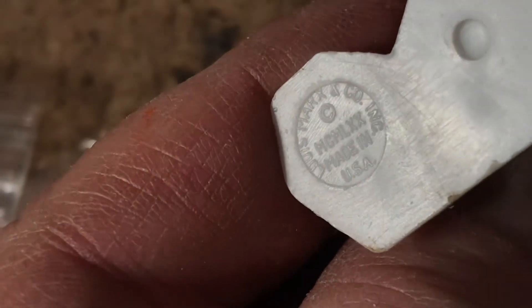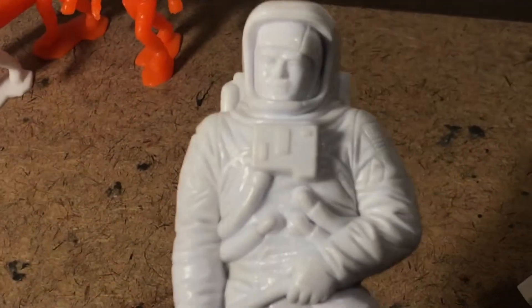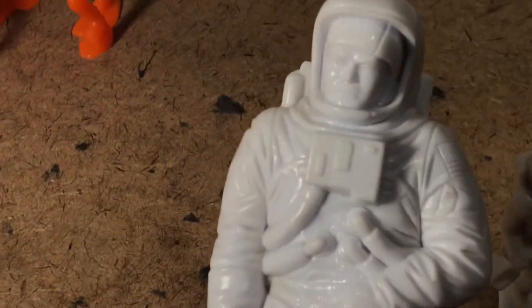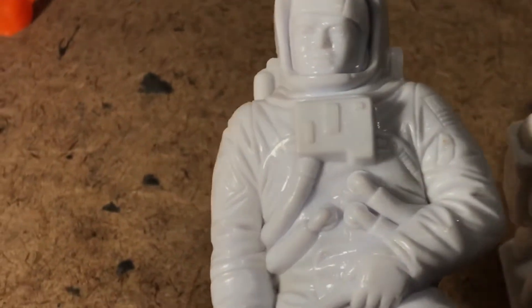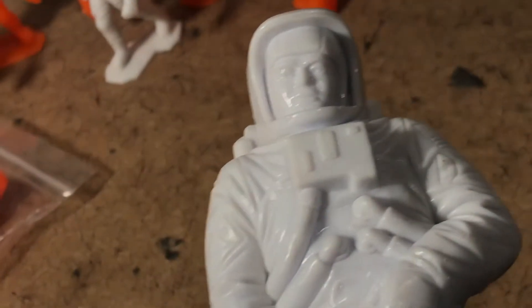Marx Apollo astronauts will all have a 1970 date on the bottom because that was when the larger figures were patented. Although, having read about Lewis Marx and his devotion to his company, these were on sale by Christmas 1969. The 1970 date is like Hot Wheels pressing a car with a 2019 date on the chassis but it actually streets in 2020. I'm pretty sure these were on sale soon after Apollo 11 landed — the whole world was just enamored with it.